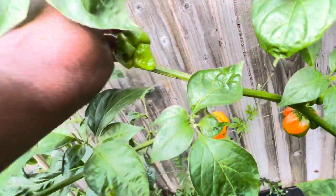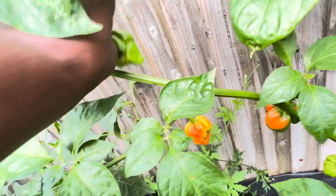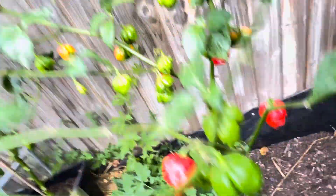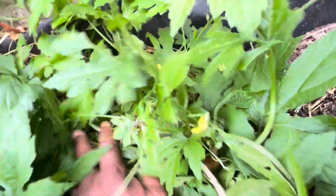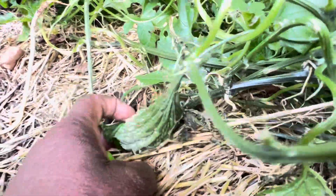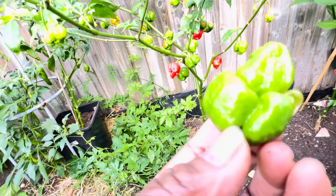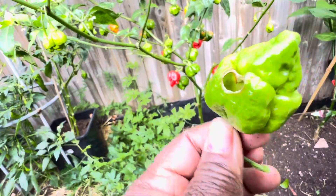Let me pick this one so I can hold it — oh, it's falling over into my bitter melon. Yeah, I'm growing bitter melon on the ground here. It's falling on — so there it is, yeah.